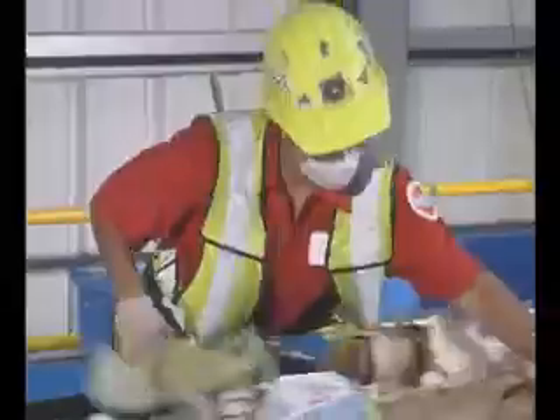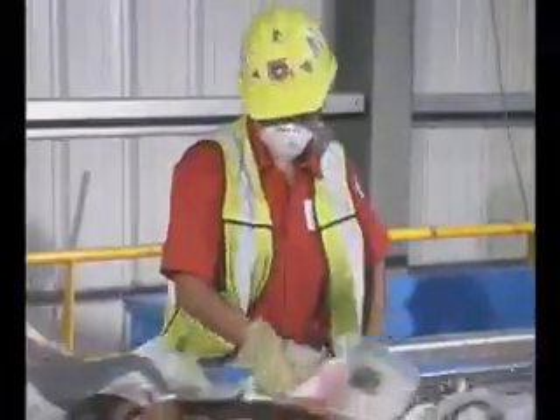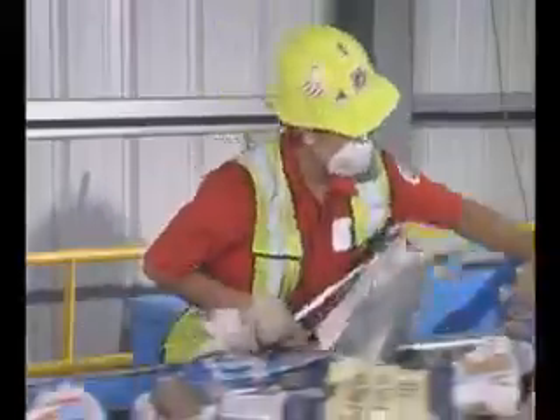Plastic bags containing recyclable materials are opened at the pre-sort area and emptied onto the conveyor. The bags are then put into the trash.